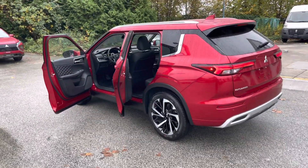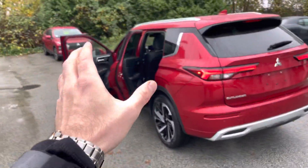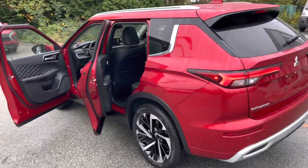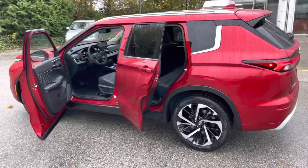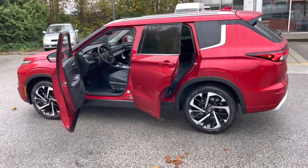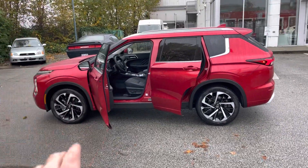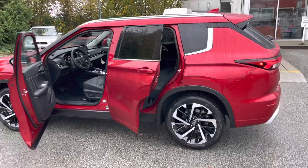Welcome to Mr. Mitsubishi, a YouTube channel that covers a lot of Mitsubishi stuff and a lot of 2022 Outlander content. Please subscribe to the channel if you like this video and want more content like this — just hit the subscribe button, and now let's roll.